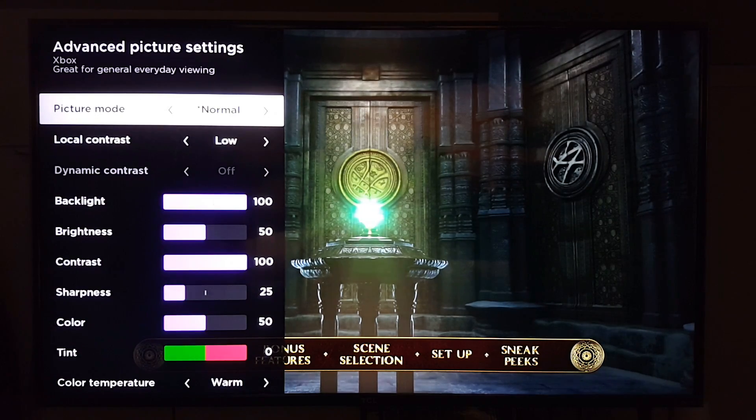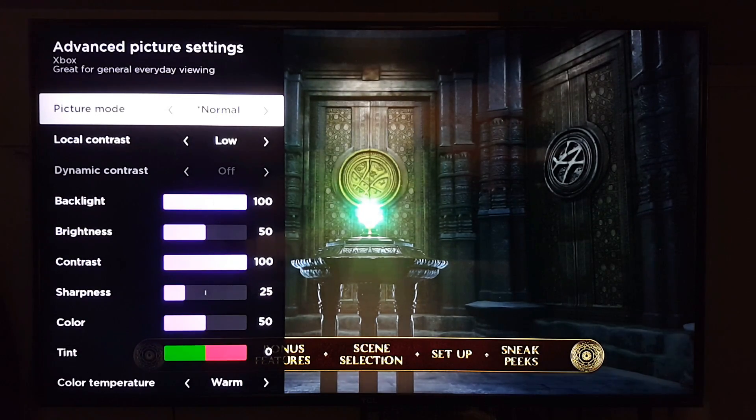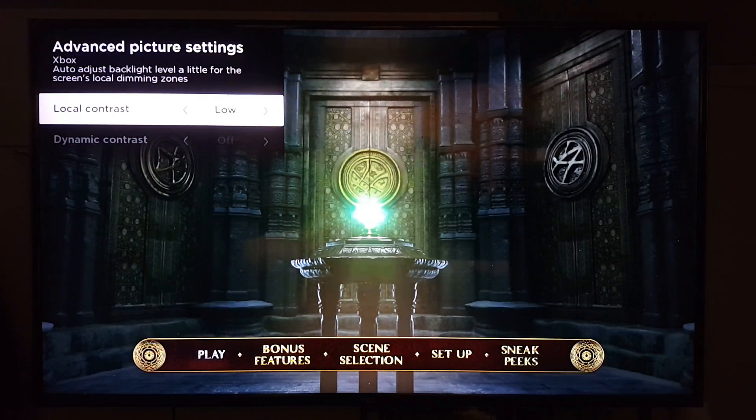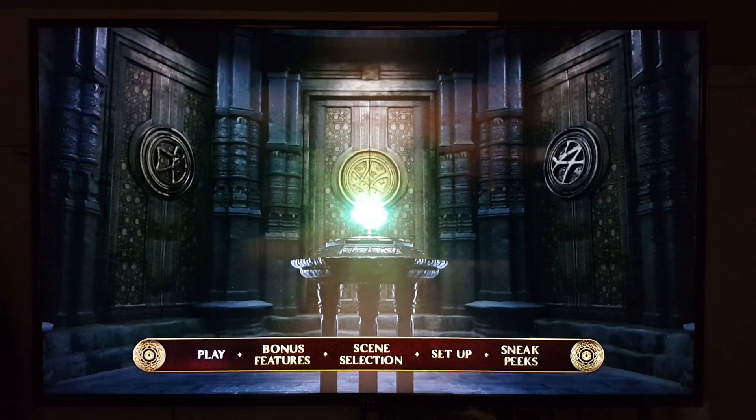Game mode is off. Those are the settings I'm using for the Blu-ray movie — 1080p, not 4K or regular DVD, and it looks pretty awesome. Let me know in the comments what settings you recommend or what you want me to change. Write down your settings, maybe we can try them on the next video — I'll give you credit for that. Now let's check out some comparison pictures between the Blu-ray and the DVD.